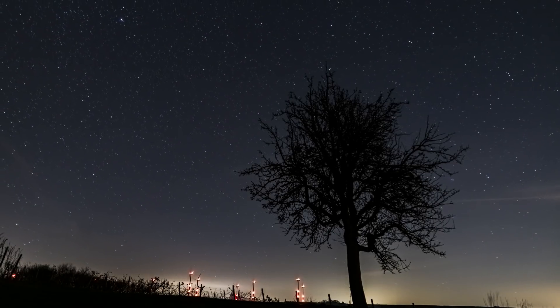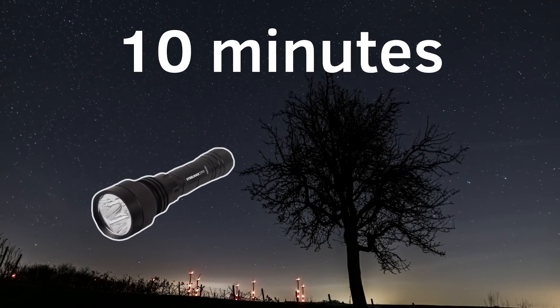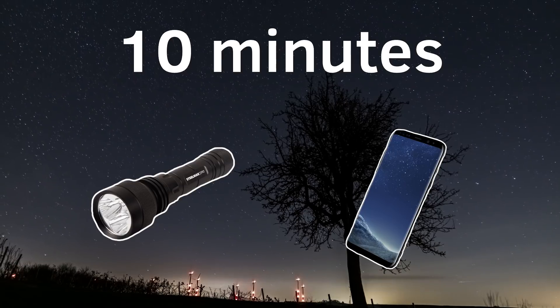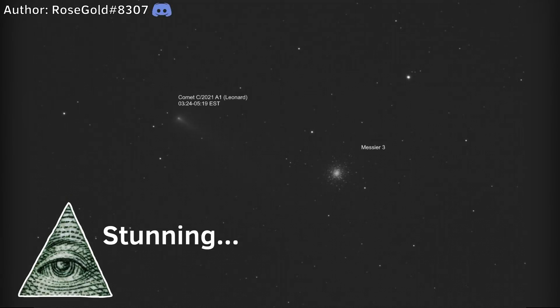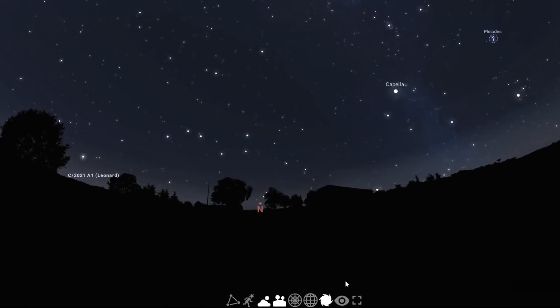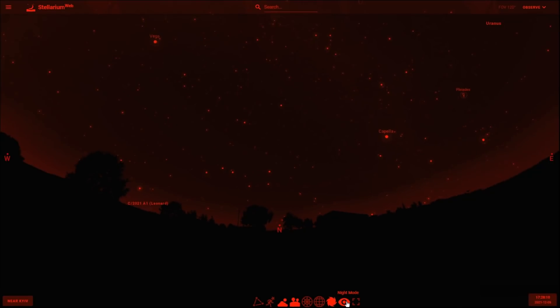Second, spend at least 10 minutes looking at the sky, and do not use flashlights, smartphones, or any sources of light. Your eyes need to adapt to the darkness, since Comet Leonard is a very faint object. You should also choose the night mode in your digital sky map, because red light doesn't affect your eyes.